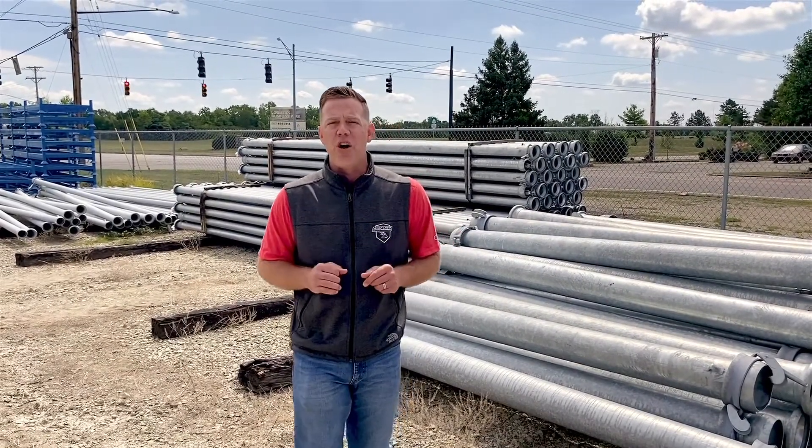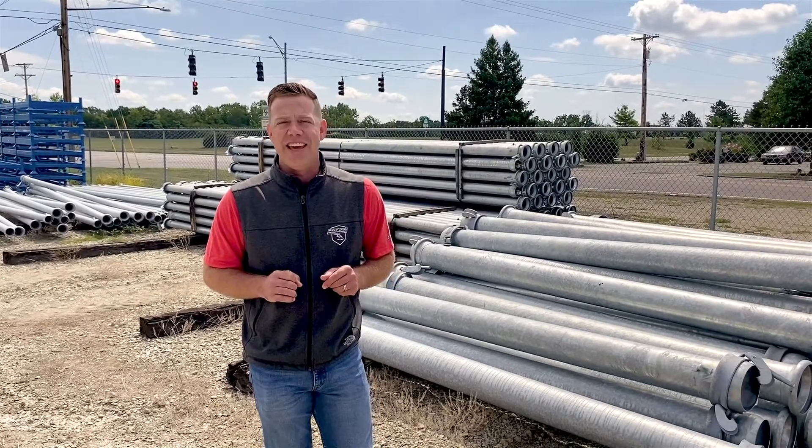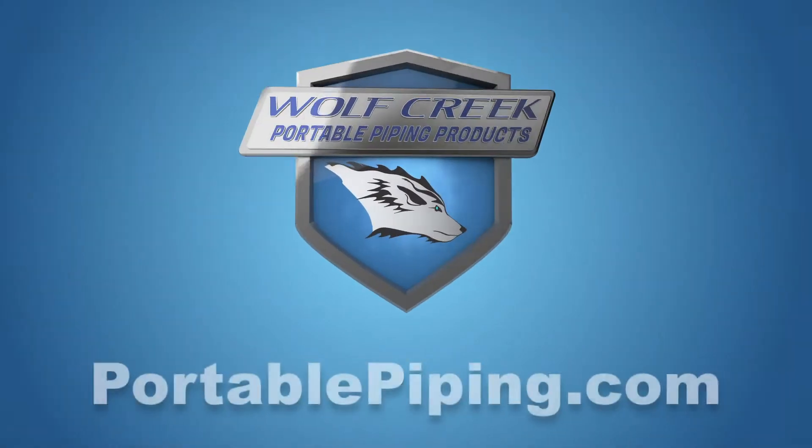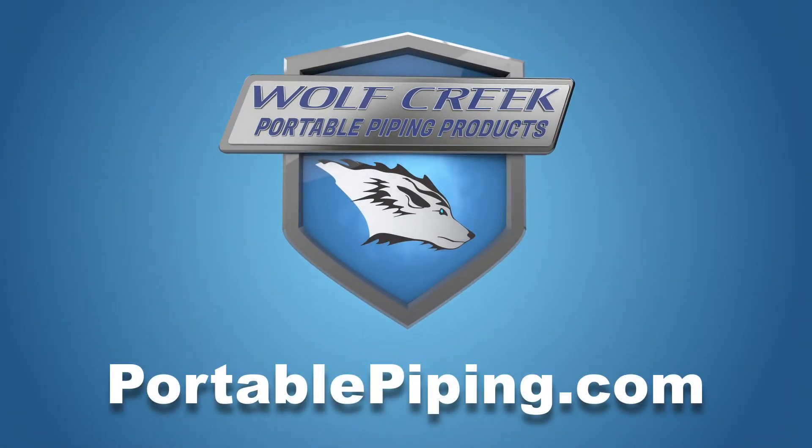Give us a call today and let us help you with your next project. Again, Wolf Creek Portable Piping Products, here to make your life easier. To view our new catalog and to see the full line of Wolf Creek fittings and innovative products, visit us online at portablepiping.com.